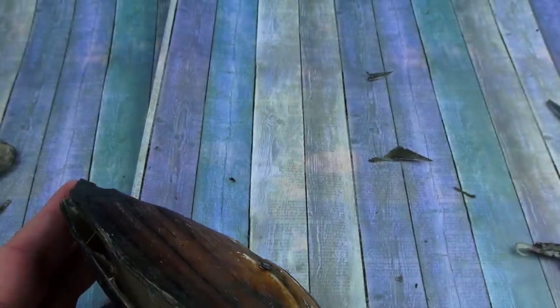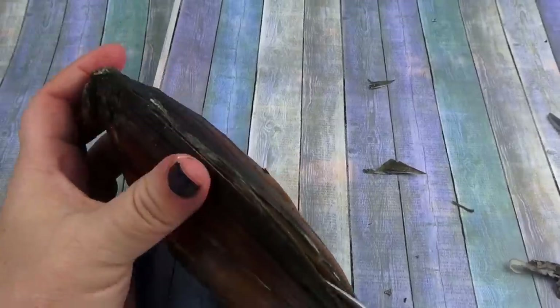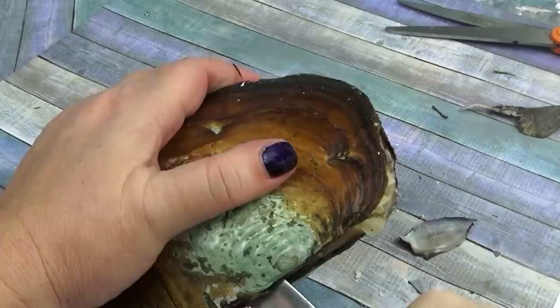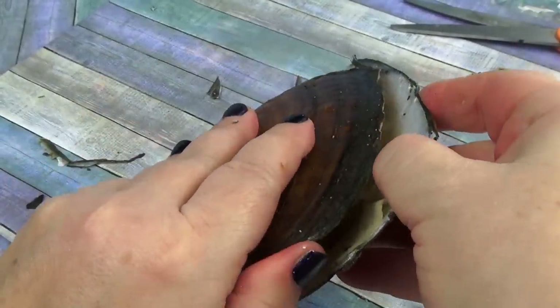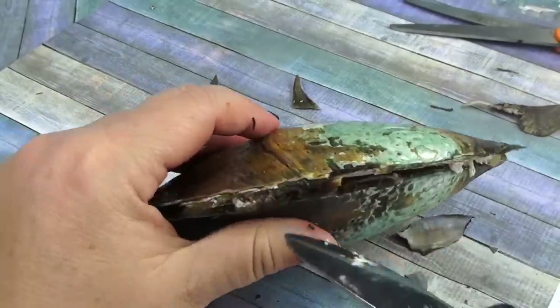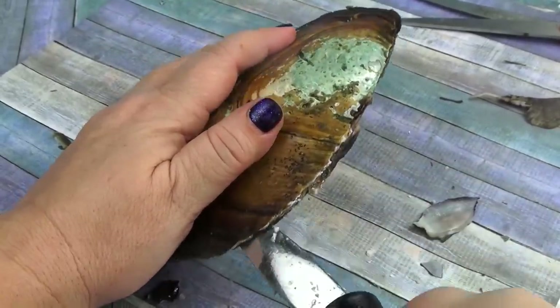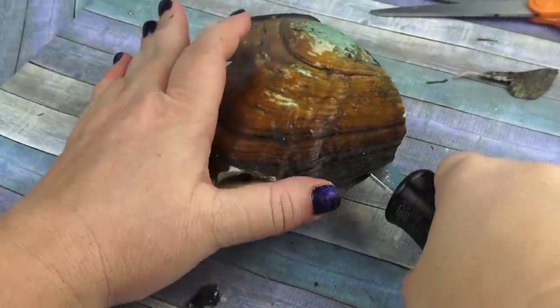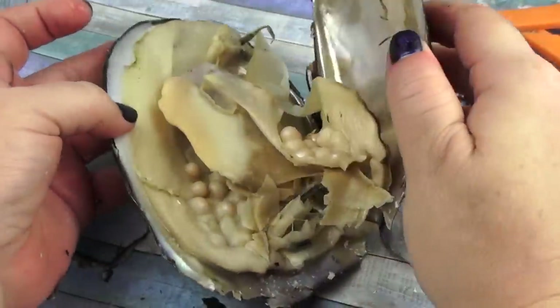Hey. That looks like a big one. Doesn't it? Looks huge. Hold on. This is a big one. I still can't get it. This was the craziest oyster opening.